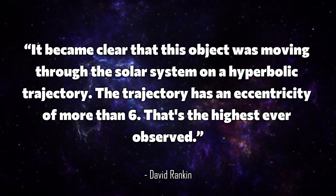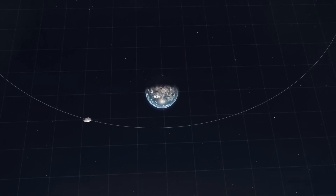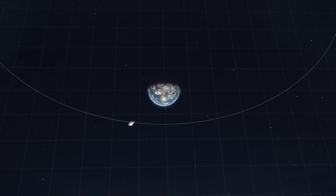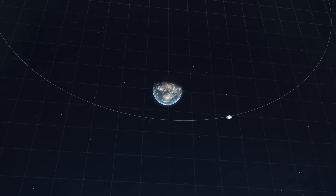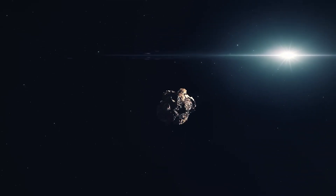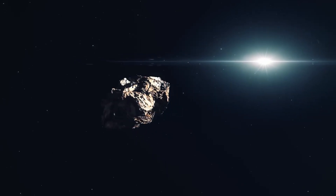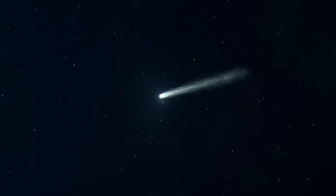But what does that actually mean? A hyperbolic trajectory is the opposite of what we normally see in our solar system. Planets, asteroids, and comets usually move in elliptical orbits around the sun — they are virtually trapped in our cosmic neighborhood. But an object on a hyperbolic orbit is just visiting, whizzing through once, and then disappearing forever into the infinite vastness of space.